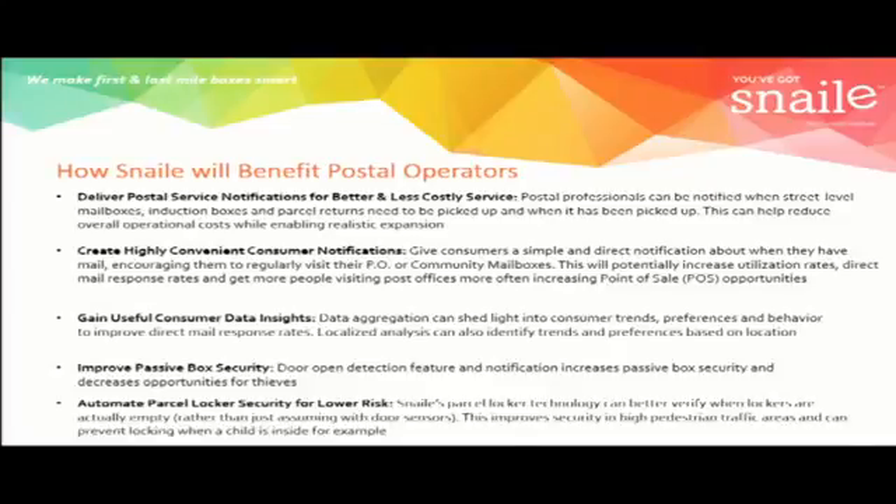We can take our technology into the parcel locker world. Automated parcel lockers use, for the most part, door open and door closed technology, and that action deems the locker empty. From a security standpoint, they're not necessarily empty — we're assuming they're empty because the door opened and closed, but something could be inside the locker, which could be dangerous and would never be known until it was too late. By knowing the contents in the locker, we can avoid those situations or send out a notice to security to come check the locker.